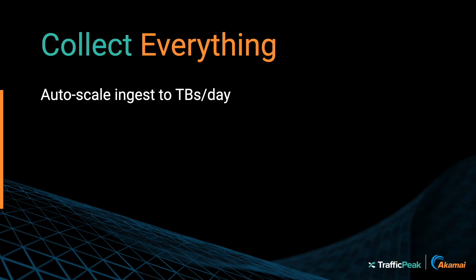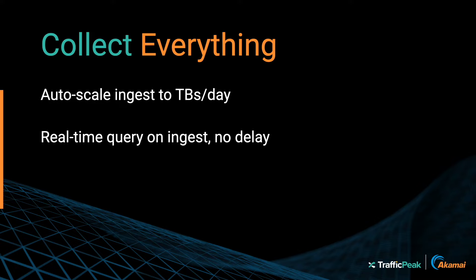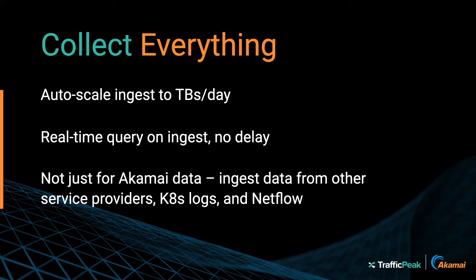Traffic Peak is data-agnostic. Whether your source is DataStream 2, SIM, Multi-CDN, CMCD, DNS, or any other data type, you can ingest it into Traffic Peak in one click.